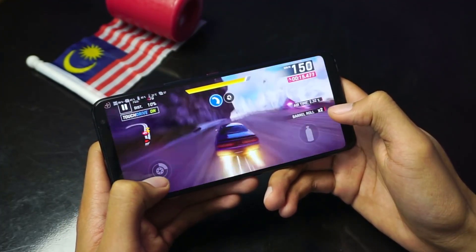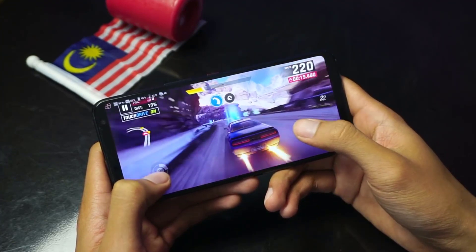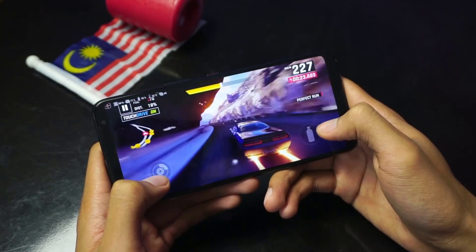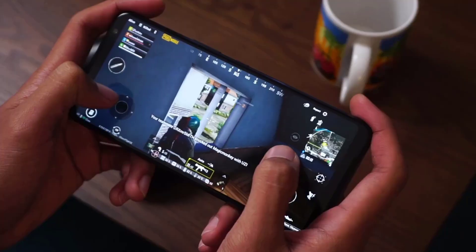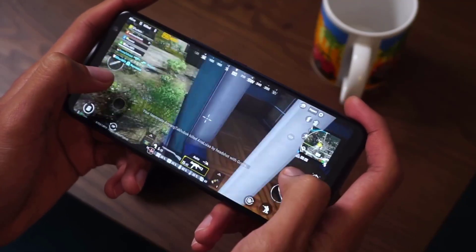Everyday tasks are effortless on the ROG Phone 3. Social media, calls, texts, and so forth pose no challenge to a system geared for gaming, so navigation is quick and responsive. Videos are smooth and colorful, and if there's an app that the phone can't handle, it couldn't be found.